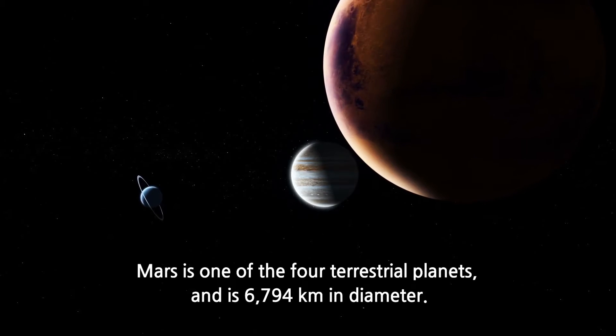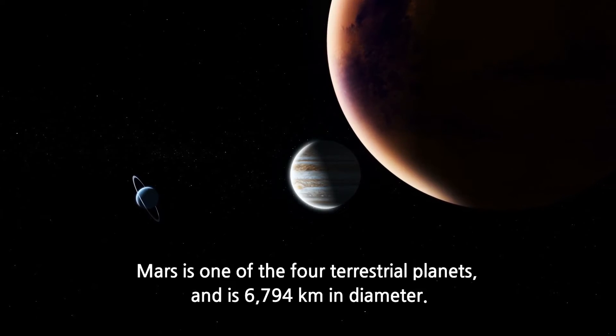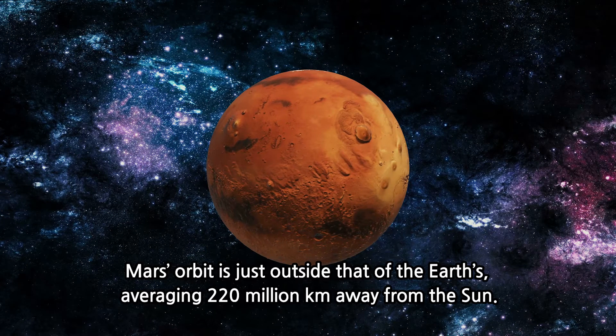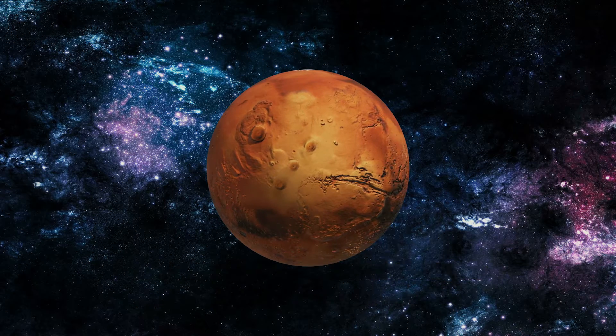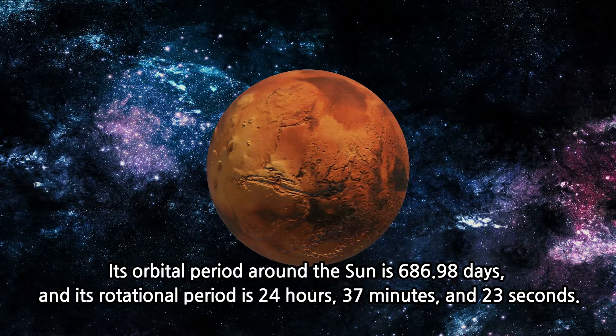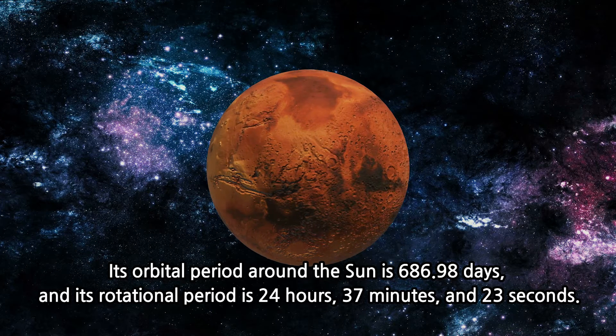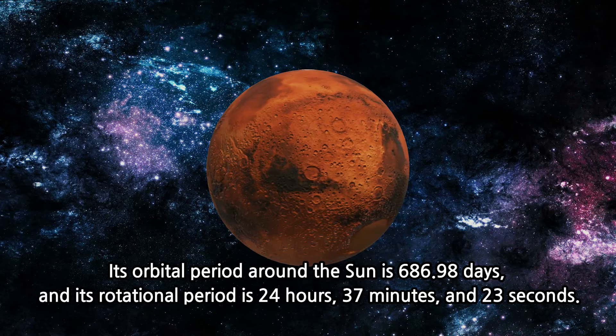Mars is one of the four terrestrial planets and is 6,794 km in diameter. Its orbit is just outside that of the Earth's, averaging 220 million km away from the Sun. Its orbital period around the Sun is 686.98 days, and its rotational period is 24 hours, 37 minutes and 23 seconds.